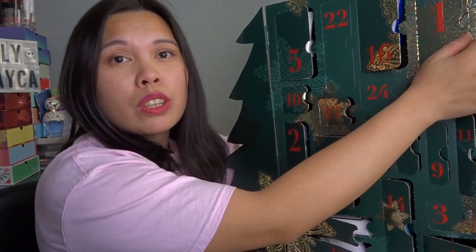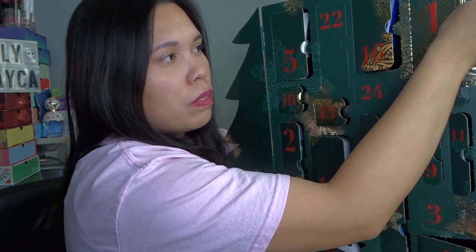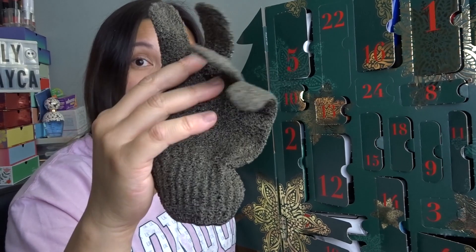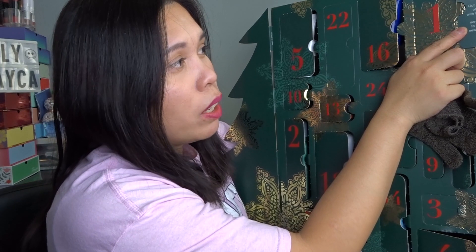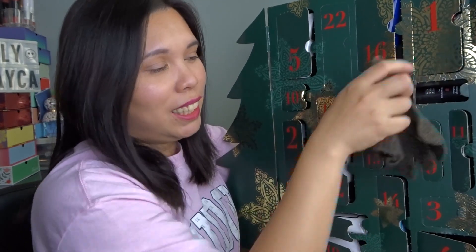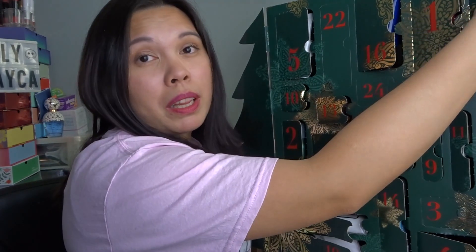Door number twenty: scrub gloves! The door says 'Out with the old and in with the new — use this scrub glove to promote new, healthy skin.' I know some people might be disappointed by this, but I really needed one and wanted to try it, so I'm really happy to have it.